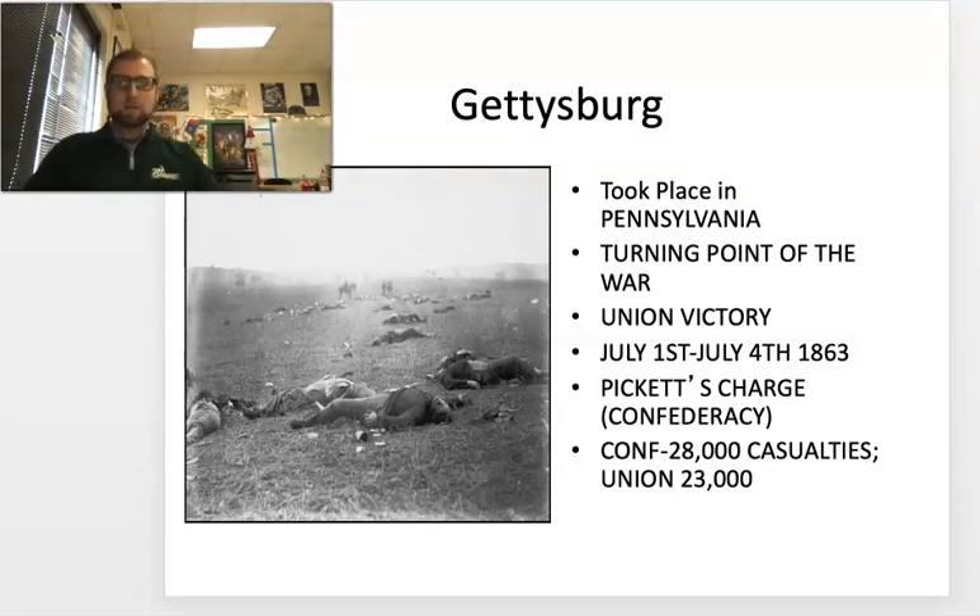Pickett's charge was lunacy. It was an old-school type of warfare — more like what the British tried to use on us during the Revolutionary War. The fact that he did it not once, not twice, but about three charges and caused so many Confederate casualties was a big, big mistake. Pickett's not one of those generals you hear talked about that much. That is why.